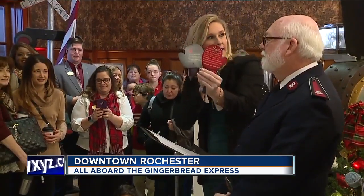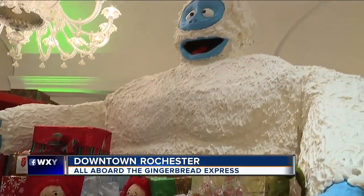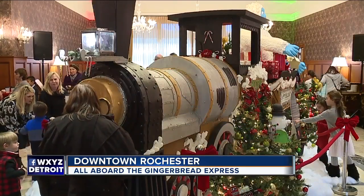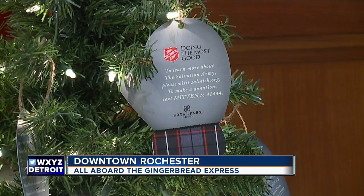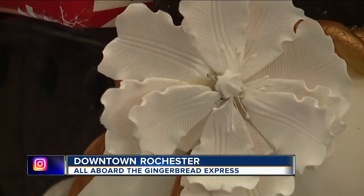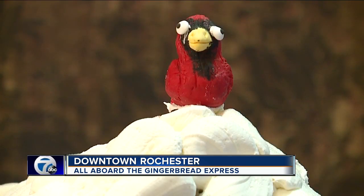Our own Jennifer Ann Wilson helped kick off the debut. You'll notice some other familiar characters. This year, visitors checking out the train can donate by purchasing a $10 or $25 mitten to place on lobby trees. And for every dessert purchased at the restaurant, $1 goes to the organization.